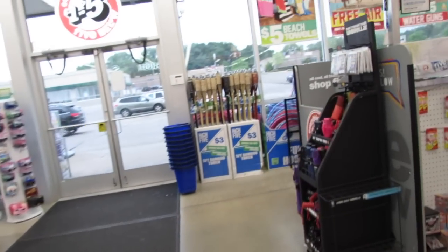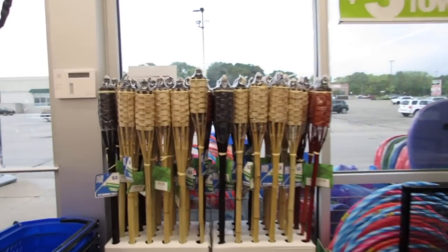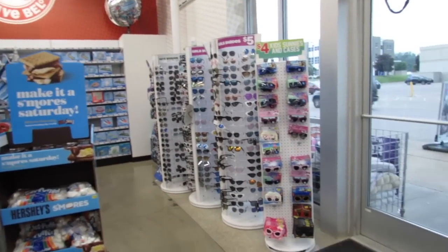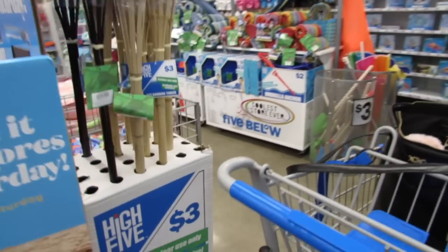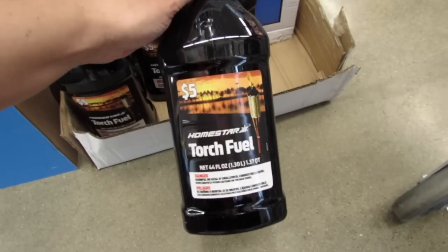Okay, let's walk around. I think these are new this week — they have the three dollar tiki torches and they come with a refillable fuel container. Here at Five Below they also have a five dollar container of torch fuel — 44 ounces — so you don't have to go to a hardware store.